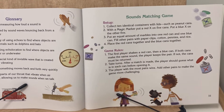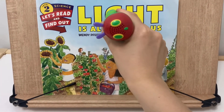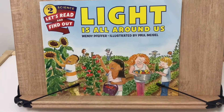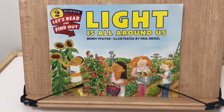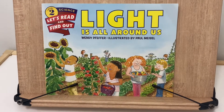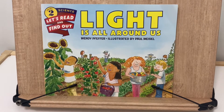Collect 10 identical containers with lids. Light is all around us — a Let's Read and Find Out Level 2 Story, written by Wendy Pfeffer.